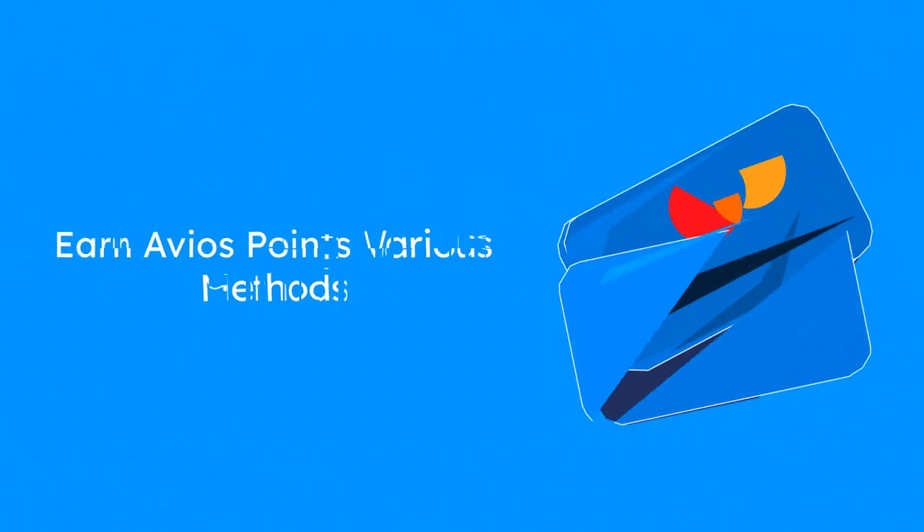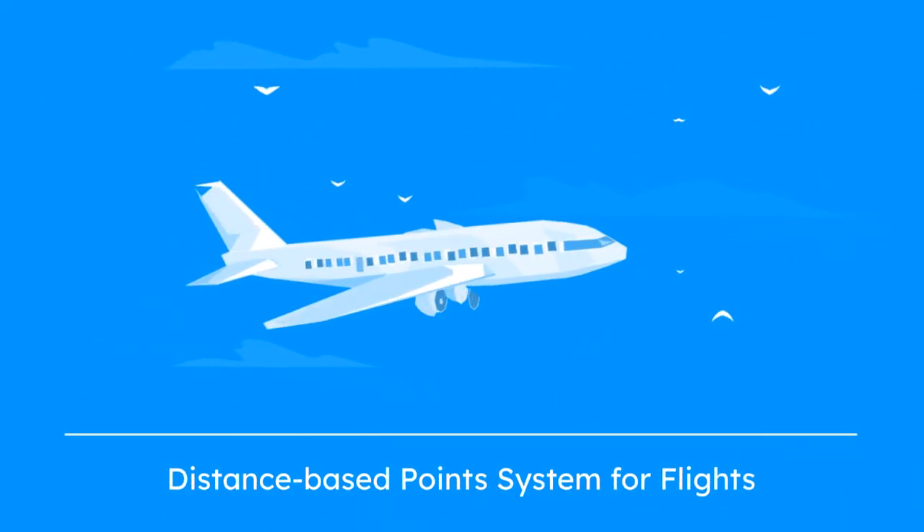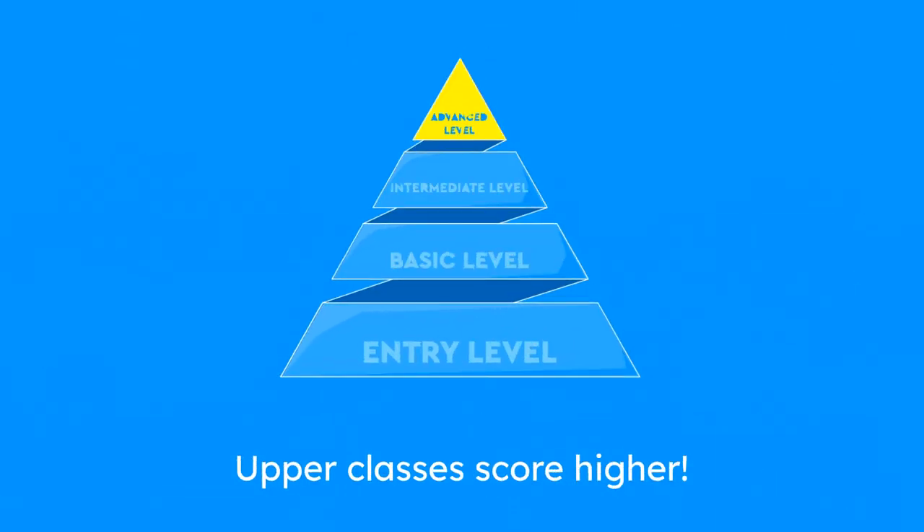You can earn Avios points in multiple ways: flying, using credit cards, shopping, and through partners. Earn points based on the distance you fly and your ticket class. Higher classes earn more points.